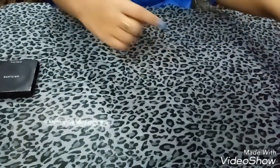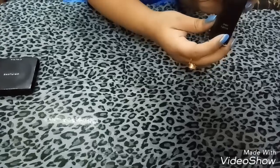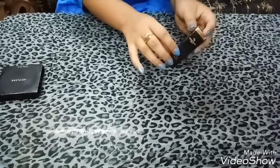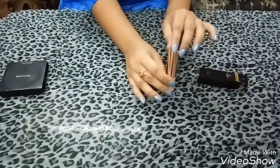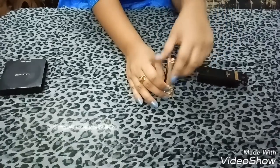Now let's move to the second product, which is the Giordani Gold Lipstick, in the shade Pink Delicacy. It has come in a black cardboard box and its name and description is embossed in golden color. Now let me open it. Friends, this looks so royal and elegant. I will show how it looks after swatching on my hand.